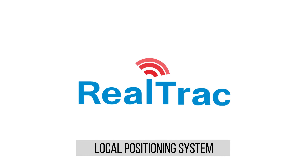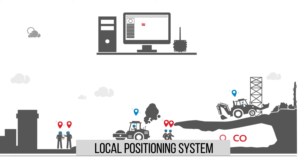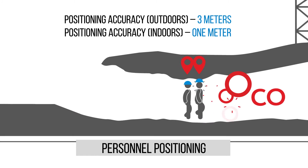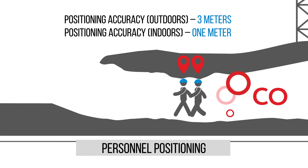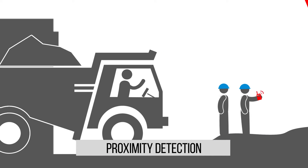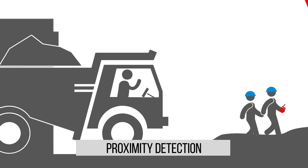Realtrac Local Positioning System increases labor security through personnel positioning and identifying the presence of workers in hazardous areas. The system also helps to detect cases of dangerous proximity to vehicles, which helps to prevent possible collisions.